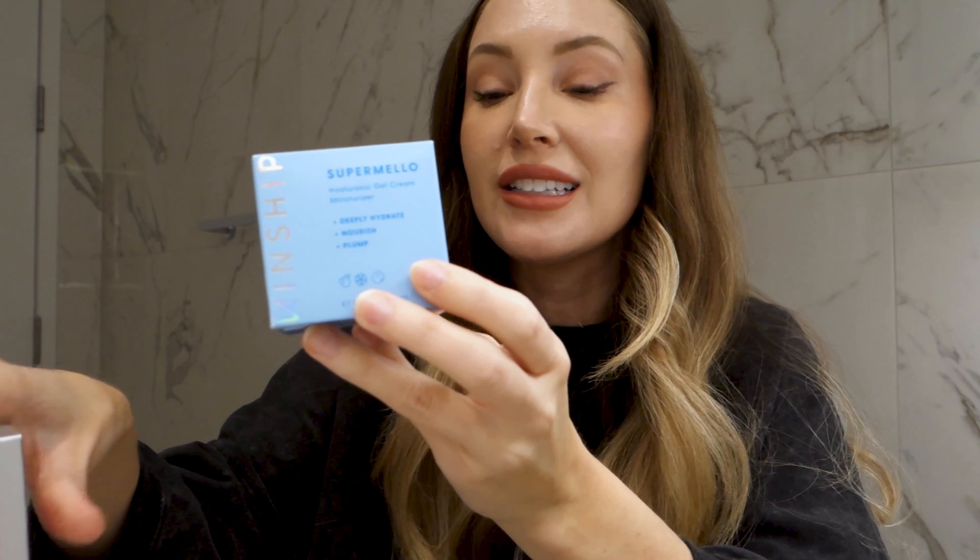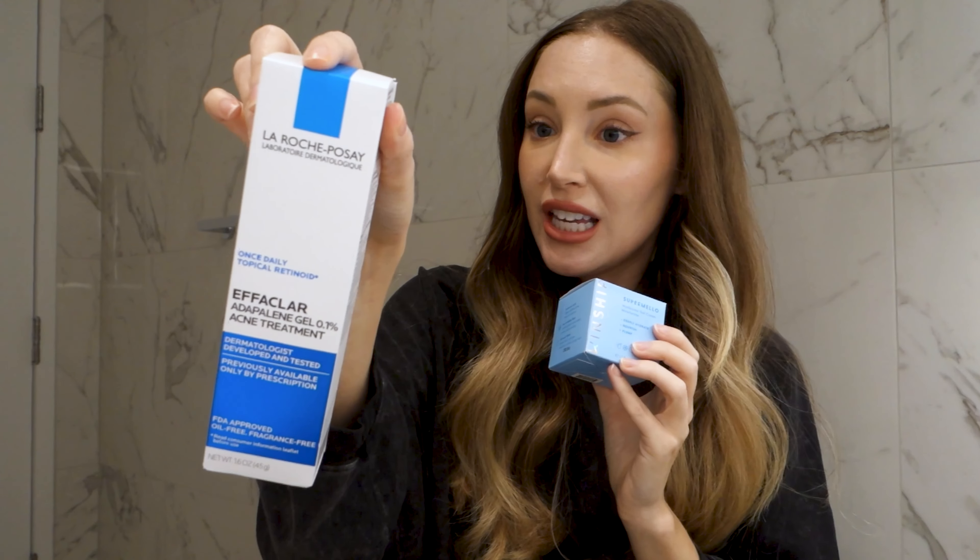And then three more things in the acne box. We have the Kinship Hyaluronic Acid Gel Cream. If you have acne, gel creams are the best — I prefer these over lotions and moisturizers. When I had horrific cystic acne, I loved gel cream moisturizers. I haven't tried this, so whoever wins, you have to let me know how this is. I've heard the brand Kinship is really, really good. This would be the perfect pairing on top of your Adapalene at night — you use this, wait a couple minutes, then follow up with this gentle moisturizer.